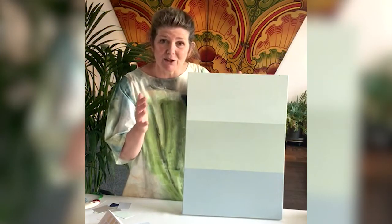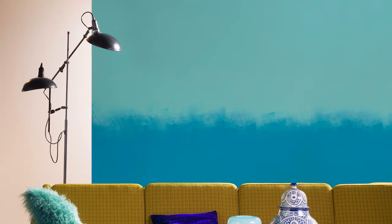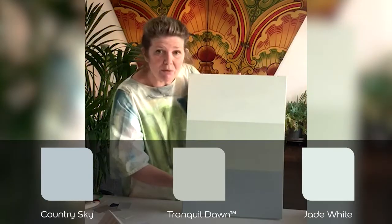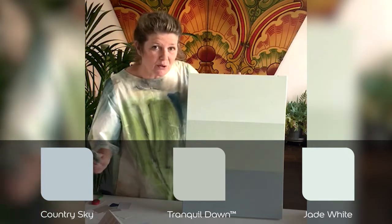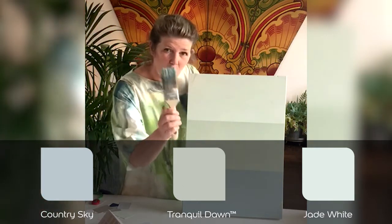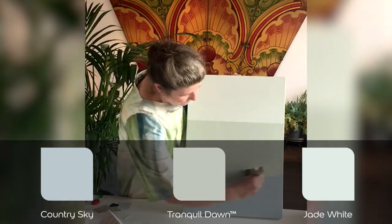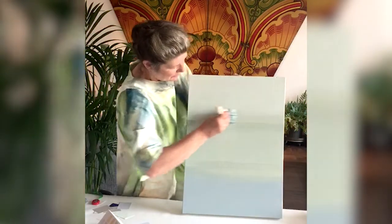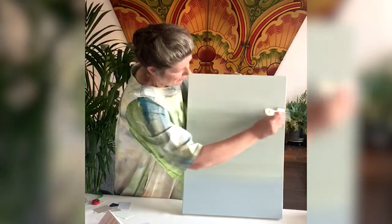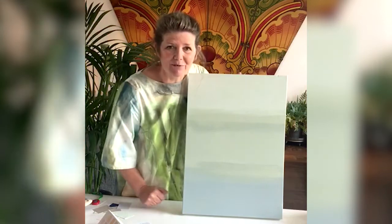So you want an ombre effect in a little girl's room. The secret to getting a successful ombre effect in any colour is to choose colours that are different tones of the same colour. At the bottom here we've got Country Sky, Tranquil Dawn in the middle, and Jade White on the top. When you've painted those on in horizontal stripes, get a brush with a little Tranquil Dawn — that's the middle colour — and very softly dry brush between those colours when they've dried. You can see: really simple, really quick, really effective.